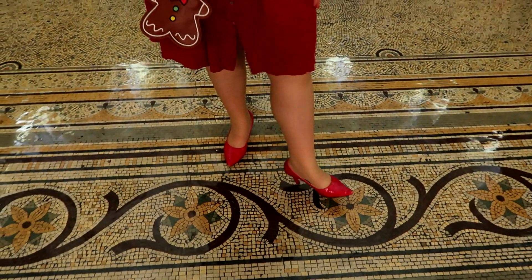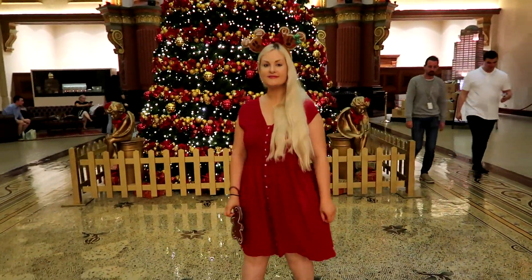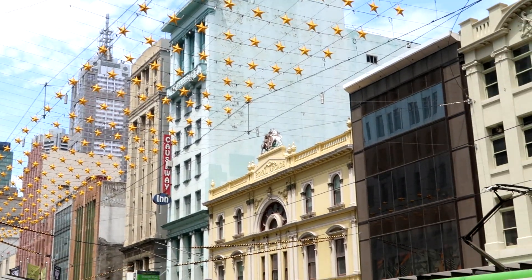You might see me looking a little bit awkward in this footage because, as I said, it is an office building and everyone was walking past staring at me. I have the same gingerbread ears on from Disneyland, a matching gingerbread purse from Forever 21, a red dress from TK Maxx, and some red heels that I got a long time ago — I don't remember where those are from.